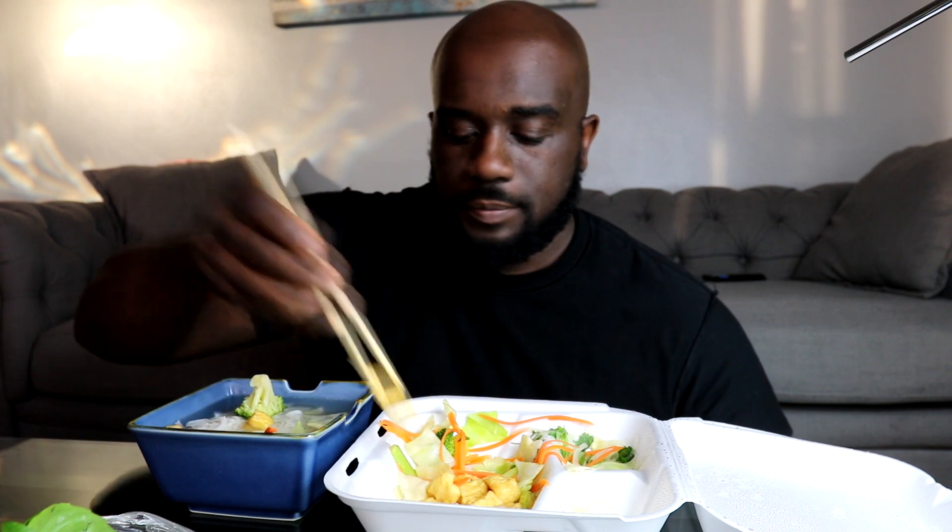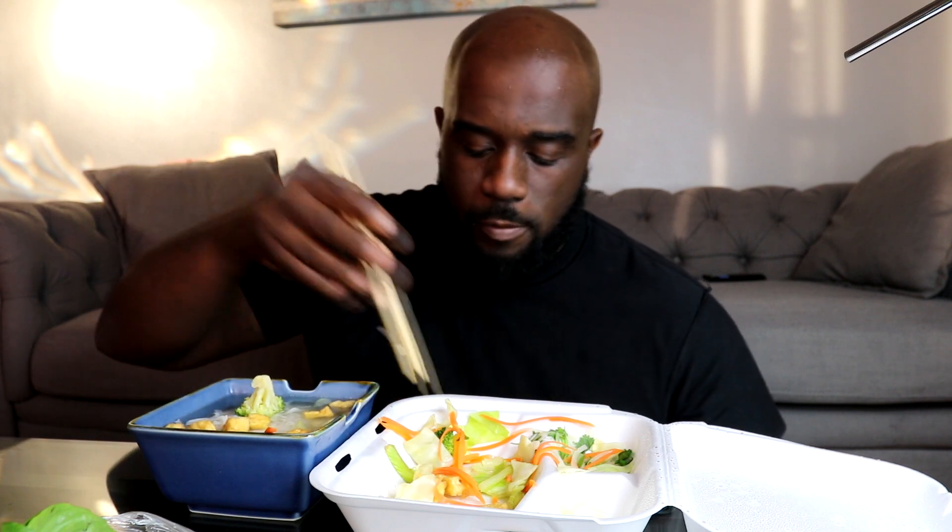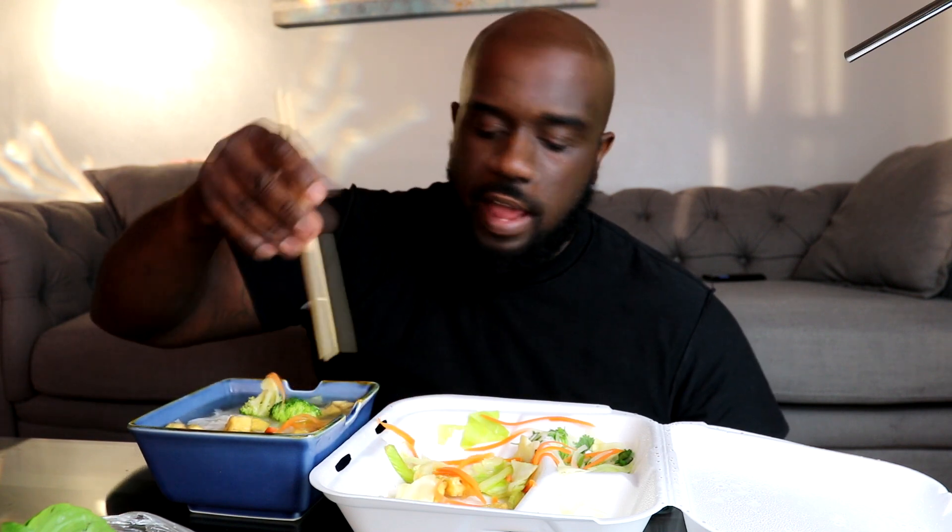This is gonna take a while. I had a bite of the tofu right when I got it - it was so good, flavor pretty good, nice and crispy. Let's get some veggies up in there. I think I need a bigger bowl.